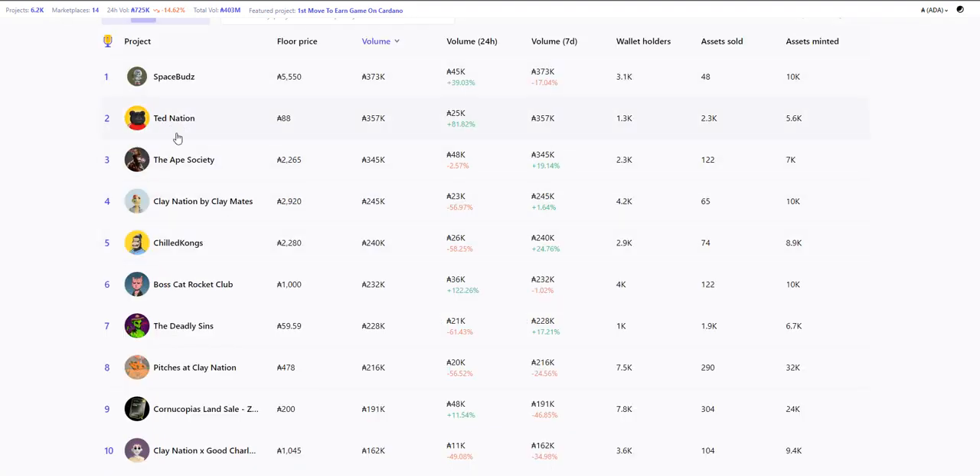Out of the top five, I'm not messing with Ted Nation personally. I just don't know enough about the project and don't have enough time to go deep, join the community, ask questions. Time is the most precious commodity we can't trade on the open market. Space Buds, I like. Ape Society, I like. Clay Nation, I like. Chilled Kongs, I like. Also, Ball Scout Rocket Club — look at that 1,000. I was really looking at 800 to 1,000. We'll see if it drops down. 800 to 900 would be an awesome buy point. 1,000 is still a great buy point.